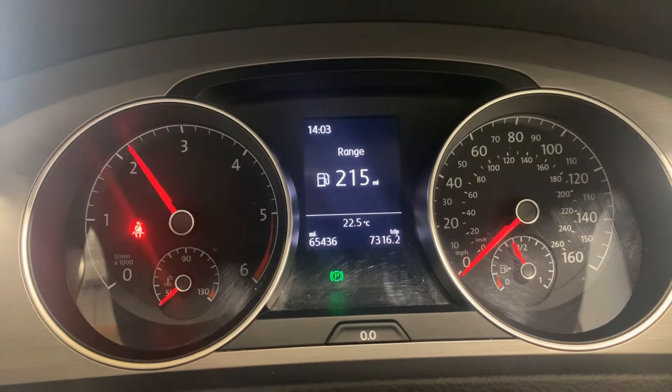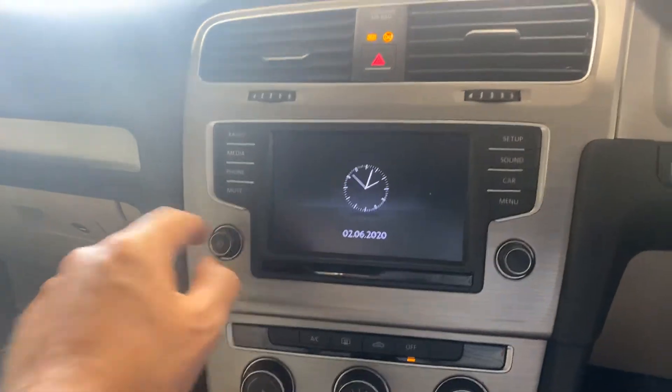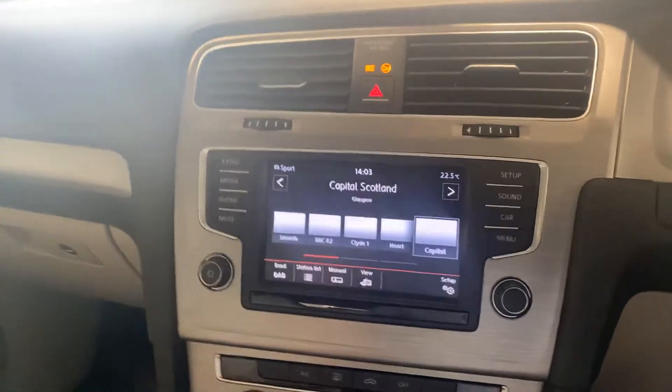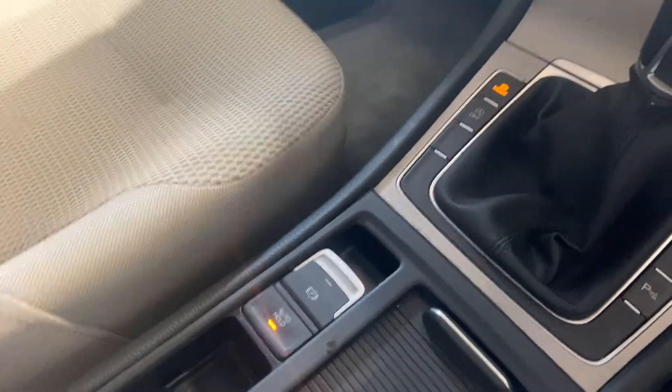There are no warning lights, as you can see. We have the stereo over here, which we'll switch on. It's got the Bluetooth telephone. It's got the climate control there, the electronic handbrake, and it's got cruise control as well.